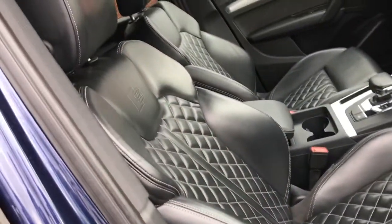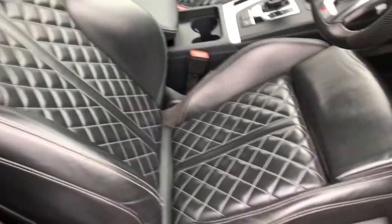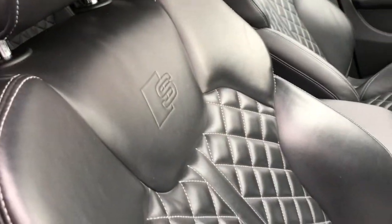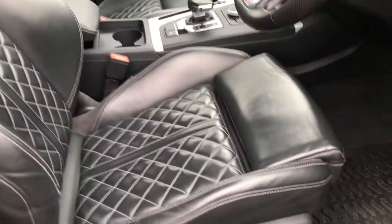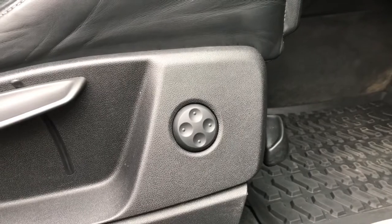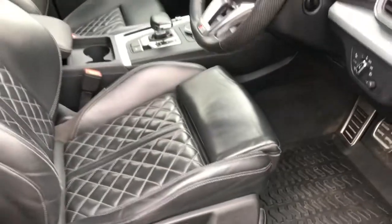Looking at the seats, you can see they are black leather sport with the diamond finish and the S-Line badge — really comfortable. It also has electric four-way lumbar support, so if you're on a long journey it will be helpful for you.